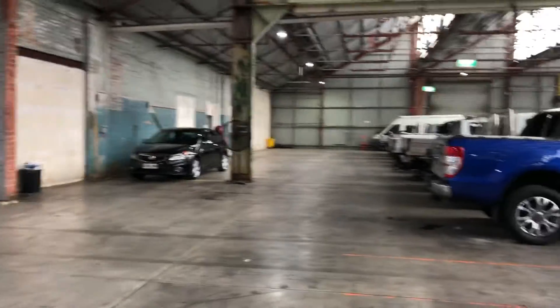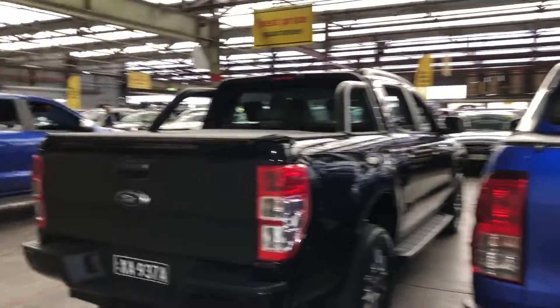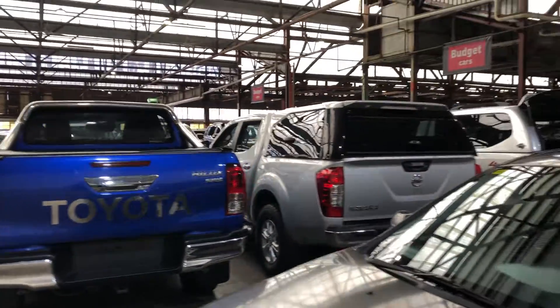If this Mazda 6 is not for you, we do have over 300 vehicles on the lot with access to over 2,000 vehicles Australia-wide. Hope to see you soon, thanks.